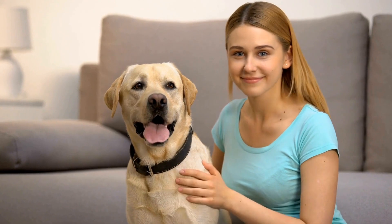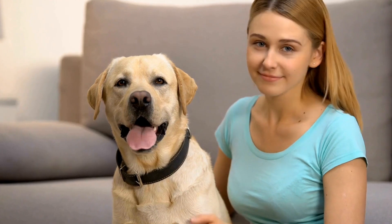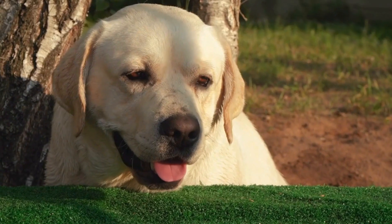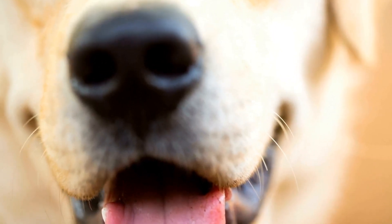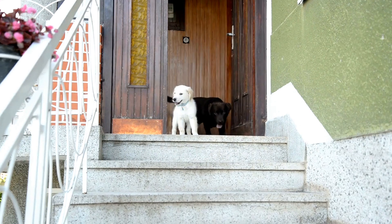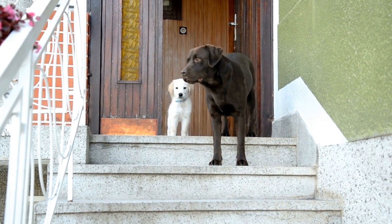In terms of weight, males usually range from 65 to 80 pounds, 29 to 36 kilograms, while females weigh between 55 to 70 pounds, 25 to 32 kilograms. Labradors have a muscular build with a deep chest and well-developed forequarters. Their broad heads and strong necks give them a balanced and athletic appearance, contributing to their reputation as robust and active working dogs.